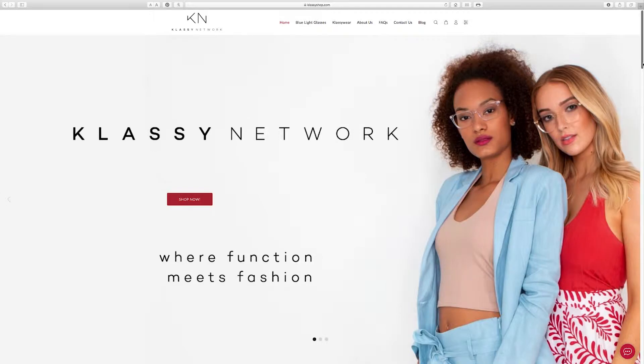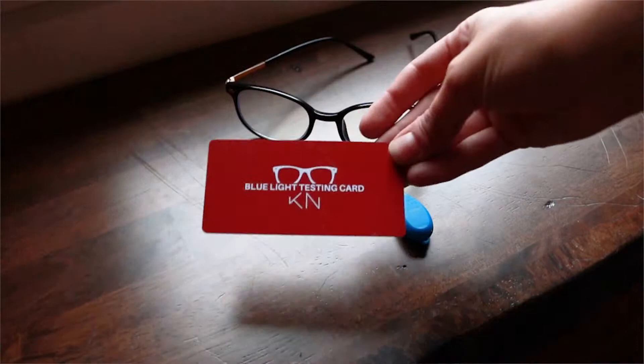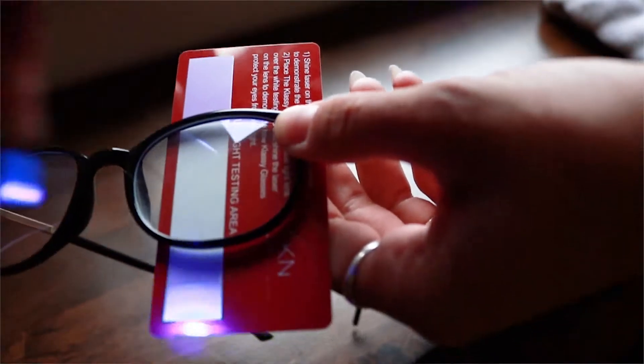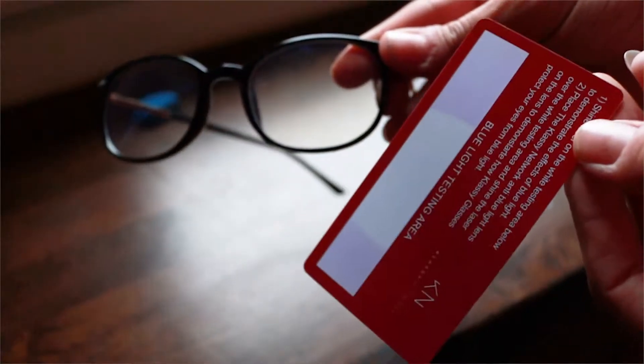So these are actually from the Classy Network. It was pretty much a random ad that popped up on my Instagram and it got me hooked and I bought them within five minutes. They have really great reviews and the packet comes with a little blue light as well as a little index card. You can test the light yourself to see that the lenses actually reflect the light and they don't go through.